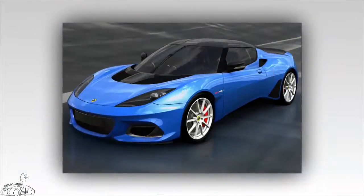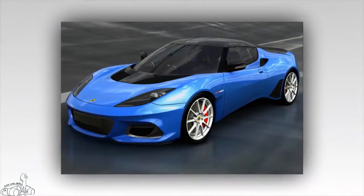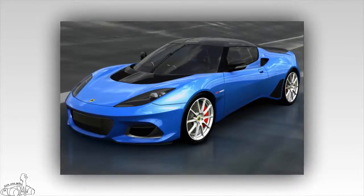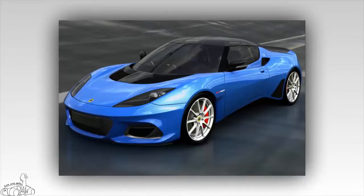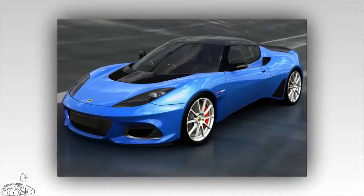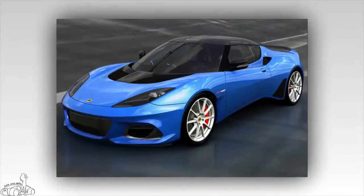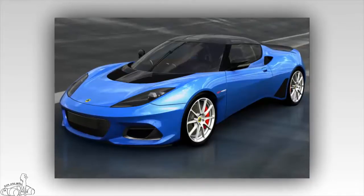The Lotus Evora GT 430 Sport has just revealed the fastest car ever produced by Norfolk. Although the 424 horsepower output is lower than the 430 horsepower on the standard, the special Evora version has a top speed of 315.4 km/h, higher than the 305.7 km/h of the normal Evora.